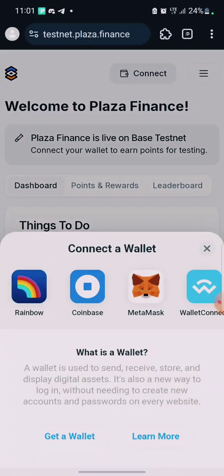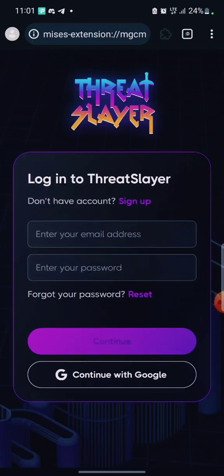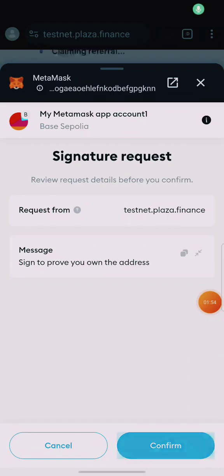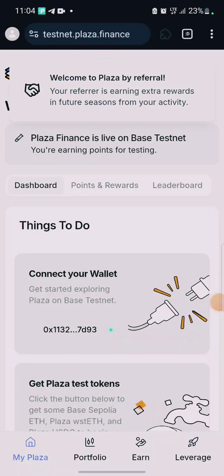First, connect your MetaMask wallet. I'm using Meso's browser for this, but you can also use the MetaMask app — either way works. After connecting your wallet, go ahead to sign the message. It will say 'Welcome to Plaza' and mention that your referrer is earning extra rewards from your activity. We've now connected our wallet.